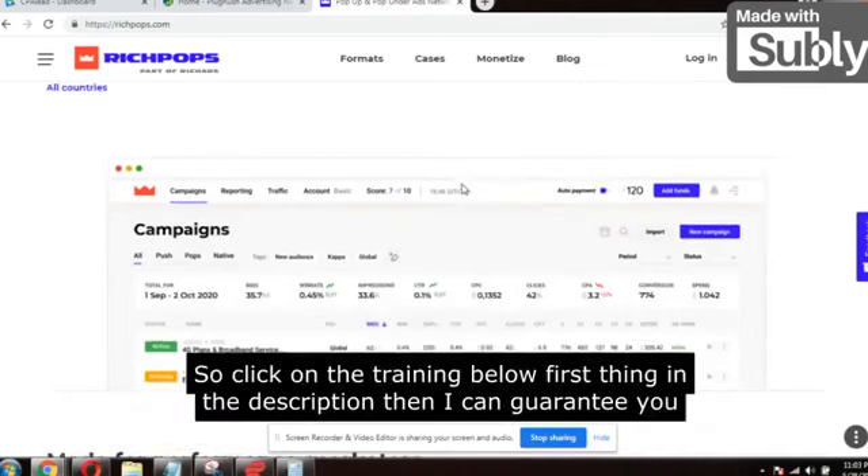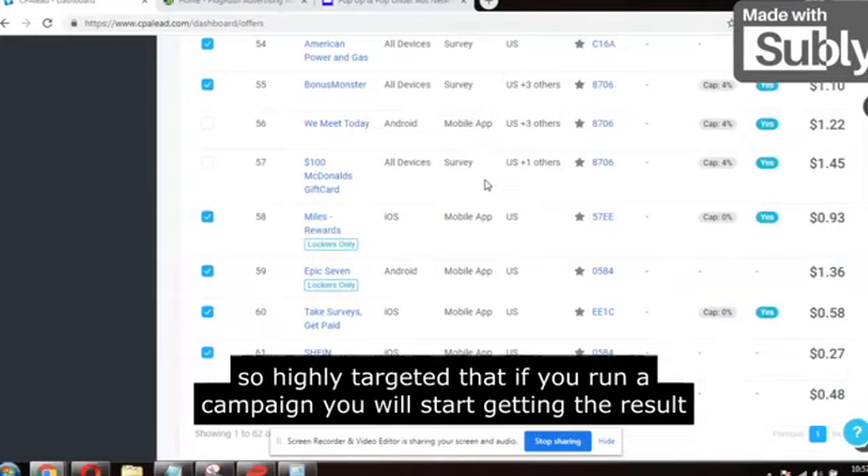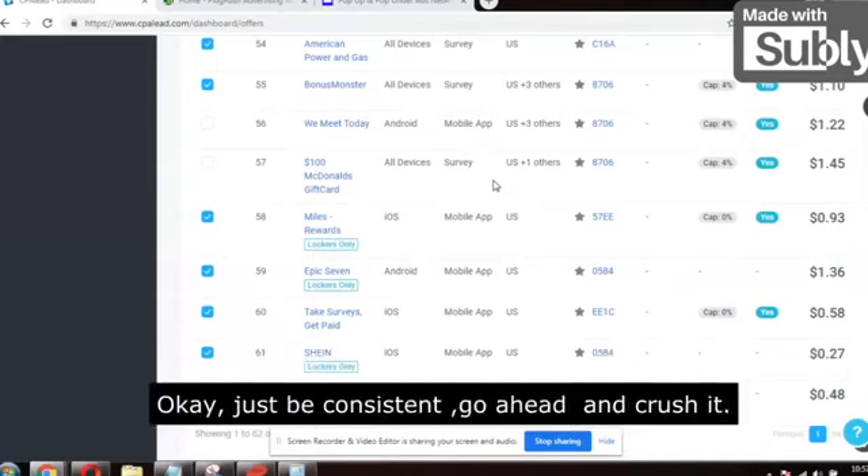Click on the training link below — the first link in the description. I can guarantee this will be the last training on earth you will need. If you run a campaign, you will start getting results in the next 24 to 48 hours. Just go ahead and crush it.